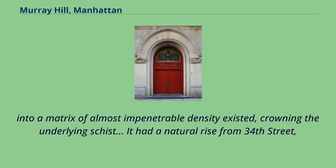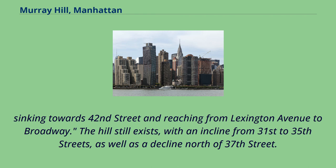It had a natural rise from 34th Street, sinking towards 42nd Street and reaching from Lexington Avenue to Broadway. The hill still exists, with an incline from 31st to 35th Streets, as well as a decline north of 37th Street.